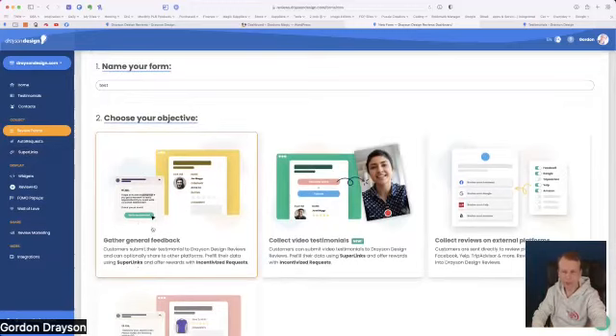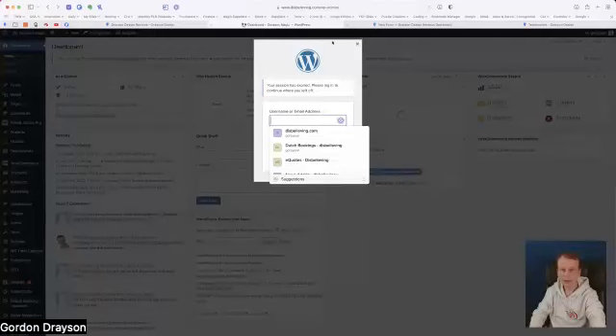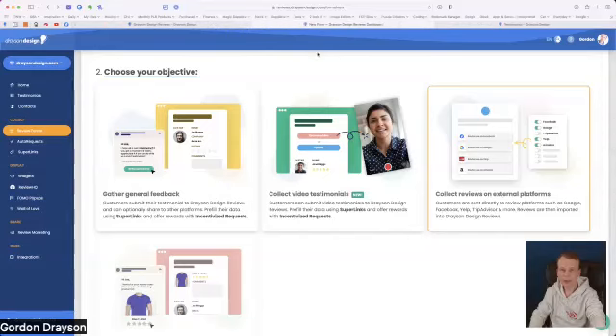Super links allow you to send a link to a customer and it will automatically fill in their name and email when they click on it, saving them having to do it themselves. This is an internal form that will come to me by email. I can also collect video testimonials — it asks them to click a button, give permission to allow their camera and audio, and it records and uploads directly to Drayson Design Reviews. The one Stuart needs is 'collect reviews on external platforms' — the one with the star rating.